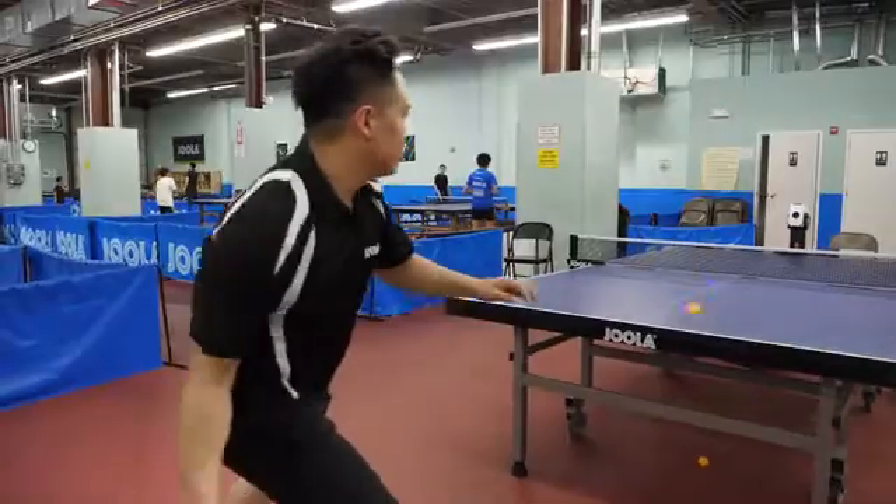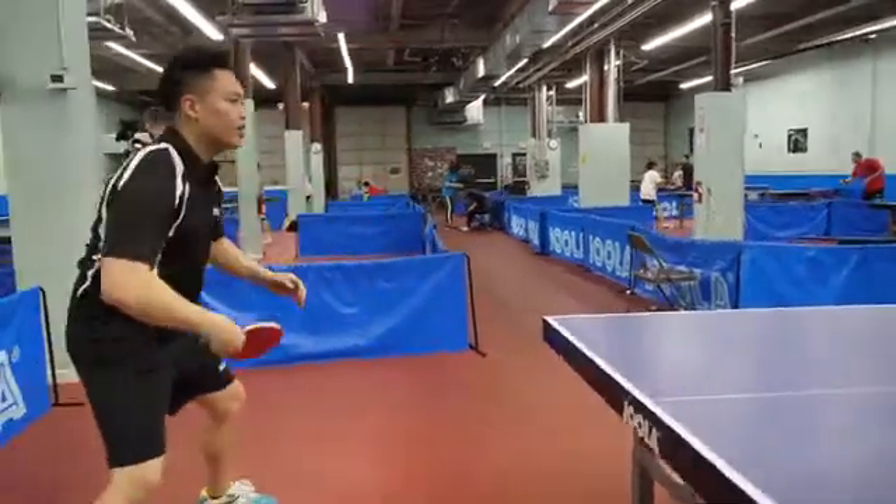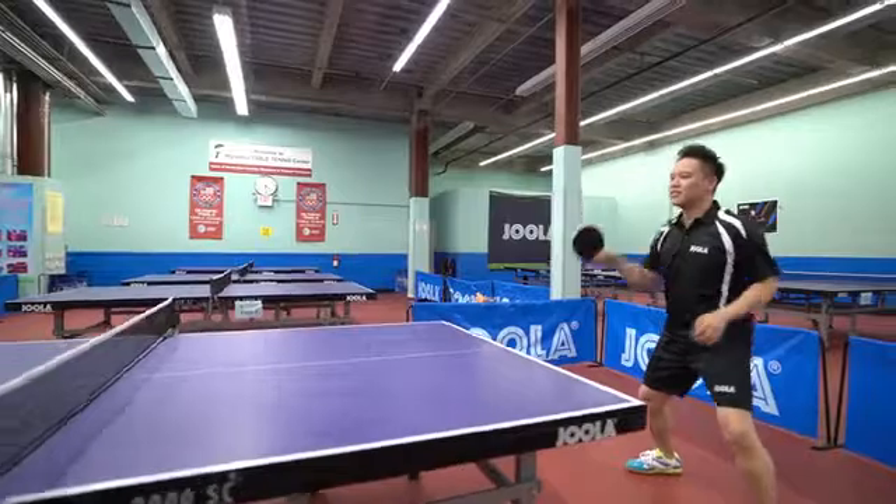Steven's no weekend warrior. Steven's getting ready to compete in his biggest professional match of his career.